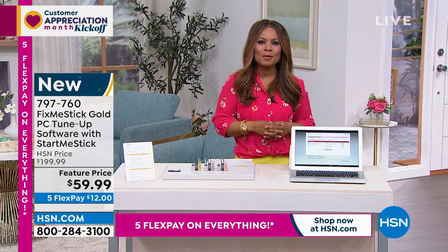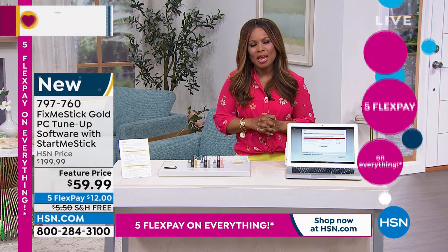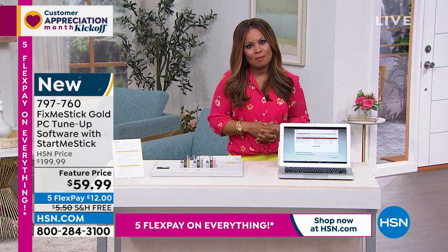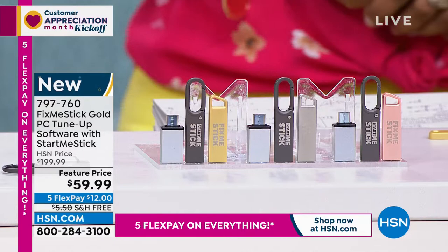Happy Saturday! I'm Marlo, delighted to be here with you today. It's April 2nd and it's customer appreciation month. We appreciate you so much and we're grateful that you choose to shop with us. We offer thousands of products not only on HSN TV but also on HSN.com. If you're new, welcome — we have a lot of wonderful products.